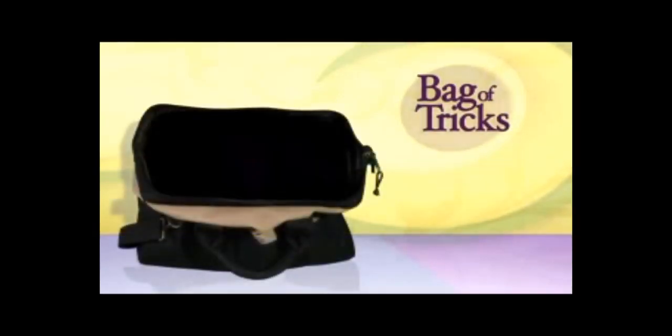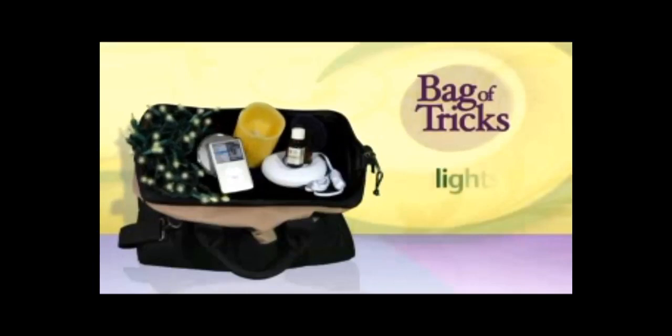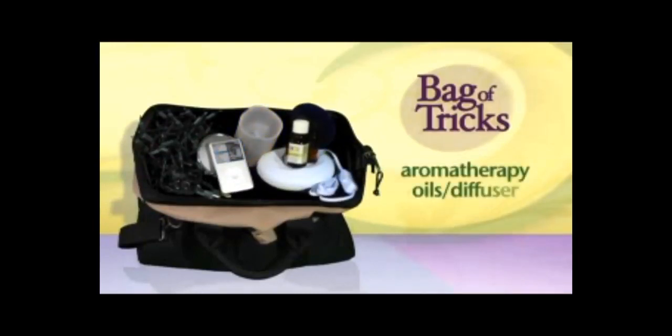Labor partners! You can pack your own bag of tricks in advance with items that will help you assist mom in using comfort techniques. To set up a nurturing labor environment, you can pack lights, such as a strand of holiday lights. But check with your hospital about their policy on electrical cords before you plug anything in. Or you can bring flameless LED candles, since lighting regular candles isn't permitted in hospital rooms. Pack CDs or a digital audio player loaded with her labor music selections or ambient sounds, and aromatherapy oils and a diffuser.